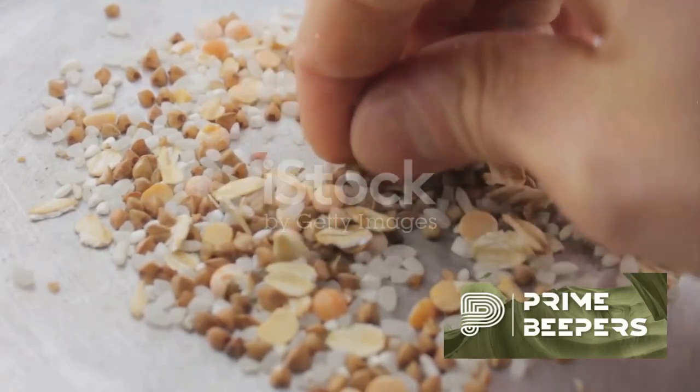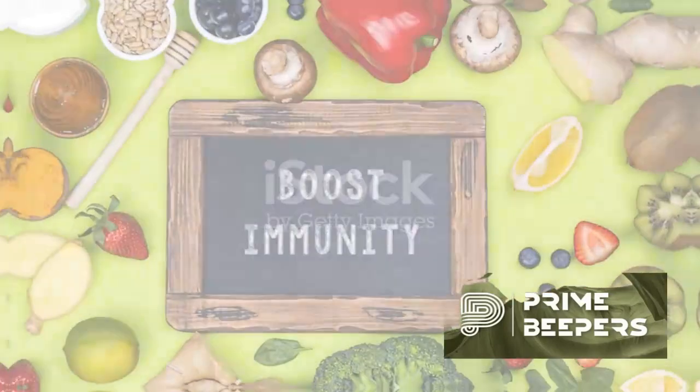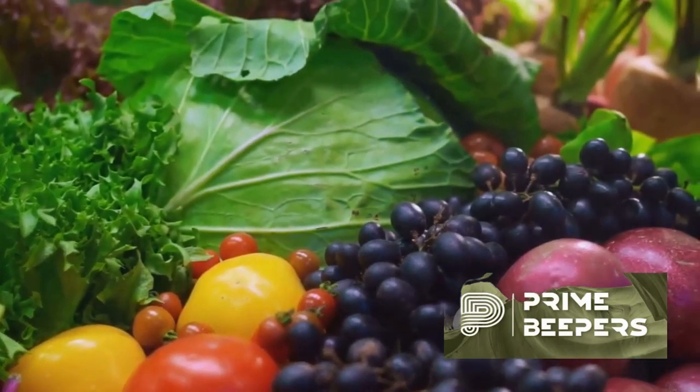Probiotic foods — apart from yogurt, include fermented foods like sauerkraut, kimchi, and kombucha to promote a healthy gut microbiome. Remember to incorporate a variety of these foods into your diet regularly to ensure you're getting a broad spectrum of nutrients that support immune function.